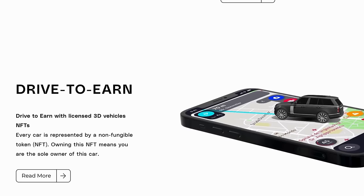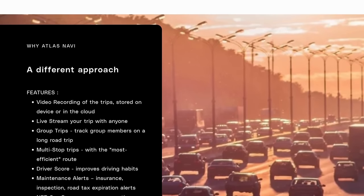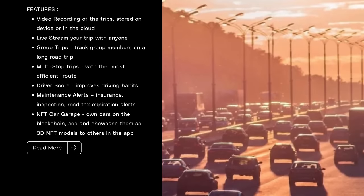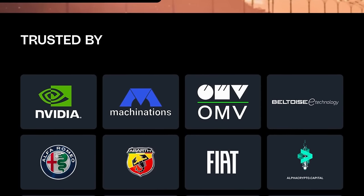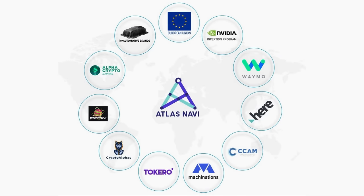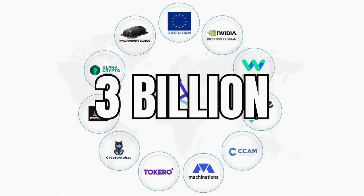The app also includes a mapping provider that allows rerouting based on specific segments of roads that need to be avoided. The Atlas Navi apps have already been developed for both Android and iOS, with 90% of the functionality available, and have been tested internally for over six months to verify their reliability. Navi currently has a market cap of 15 million, and a market cap of 3 billion can be reached in a bull run — a beautiful 200x from here.